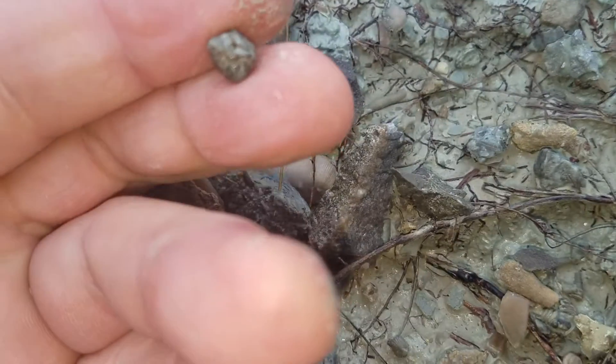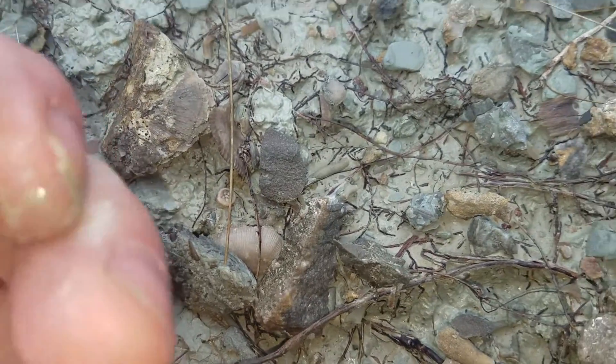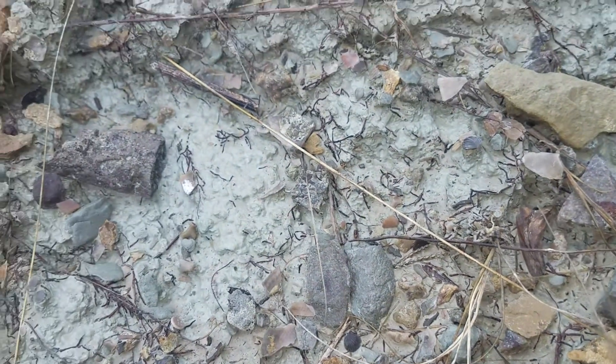It took me a year and a half to find my first one. Let's see the crinoid stems — there are lots of great examples of these, all over this shell limestone.